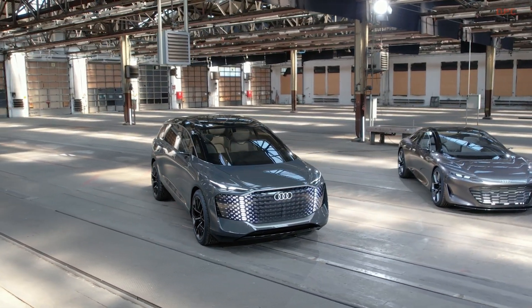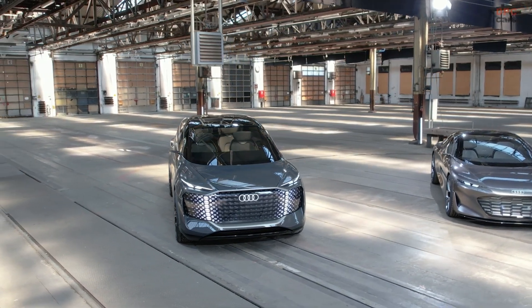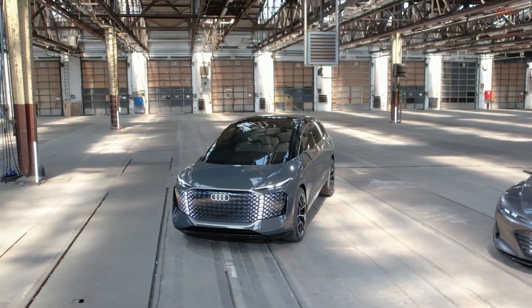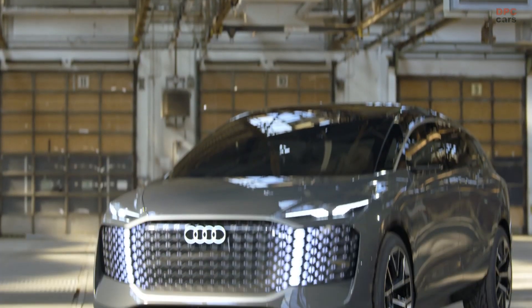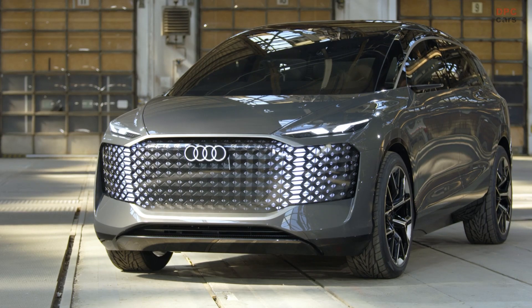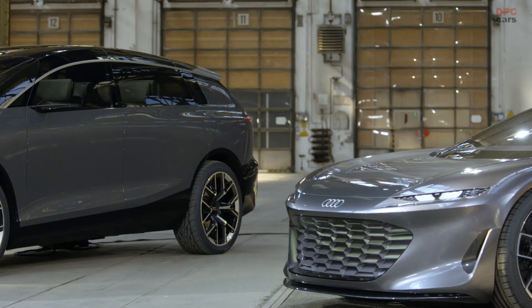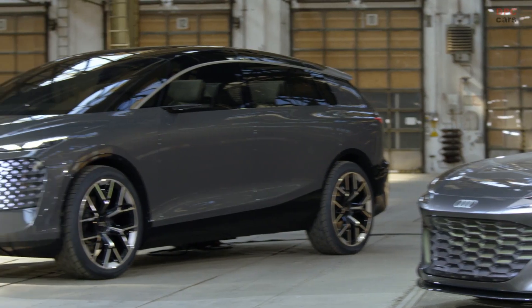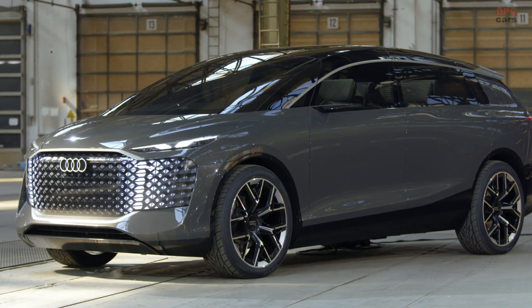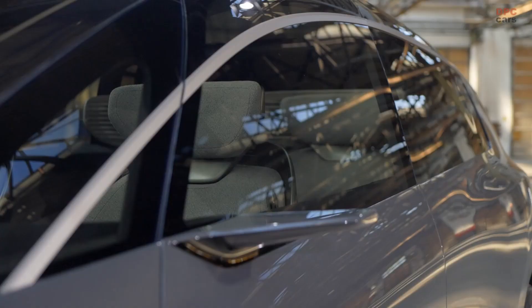We have huge wheels — 24-inch wheels — a long wheelbase, a short overhang on the front, a long one on the rear. And then some other details, for example the color and trim. The first sketches already had this two-tone paint, and this was highly liked, so we just put it into the showcar.